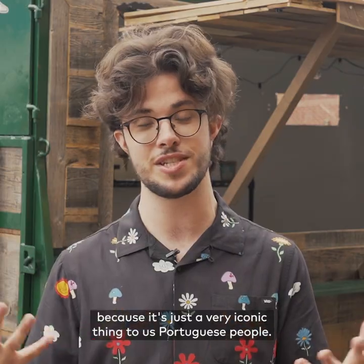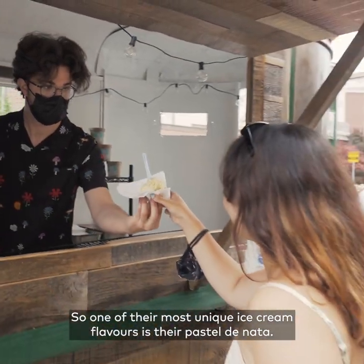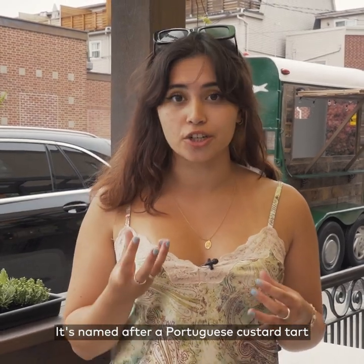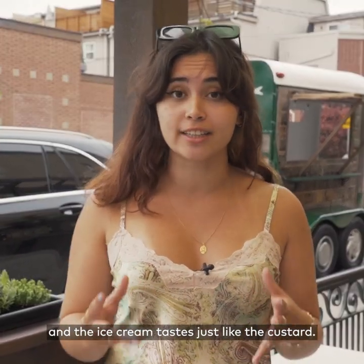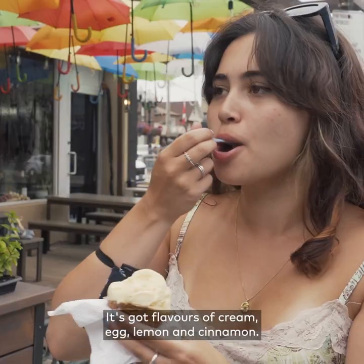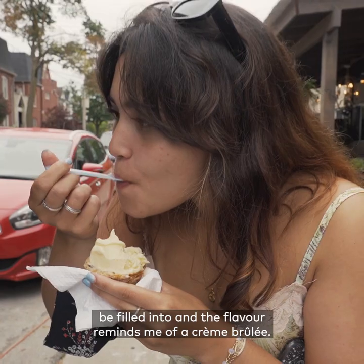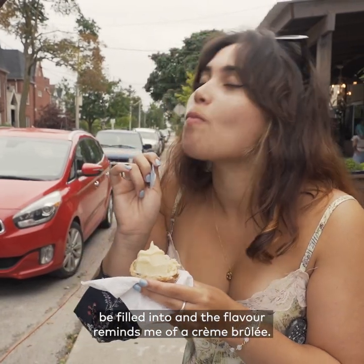It's a very iconic thing to Portuguese people. One of their most unique ice cream flavors is the pastel de nata. It's named after a Portuguese custard tart and the ice cream tastes just like the custard — it's got flavors of cream, egg, lemon, and cinnamon. It's actually served inside the tart shell, and the flavor reminds me of a crème brûlée.